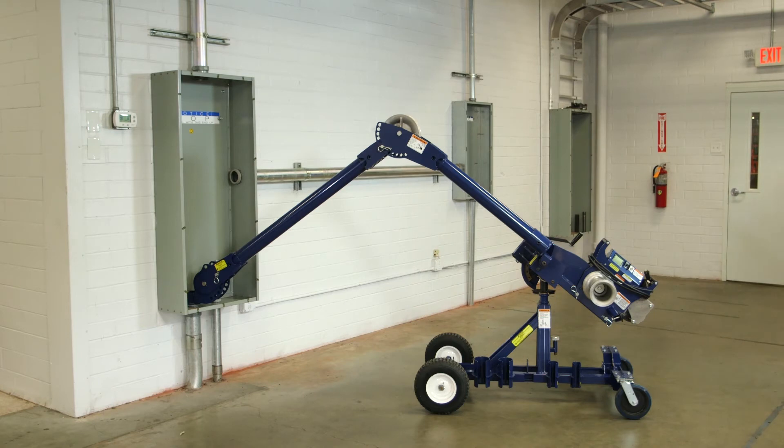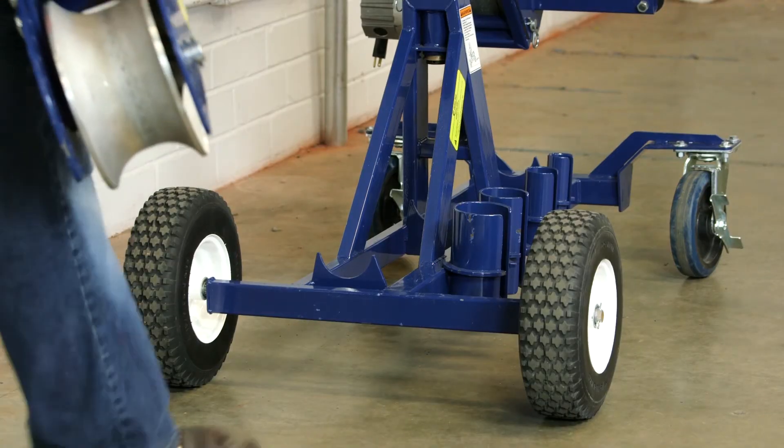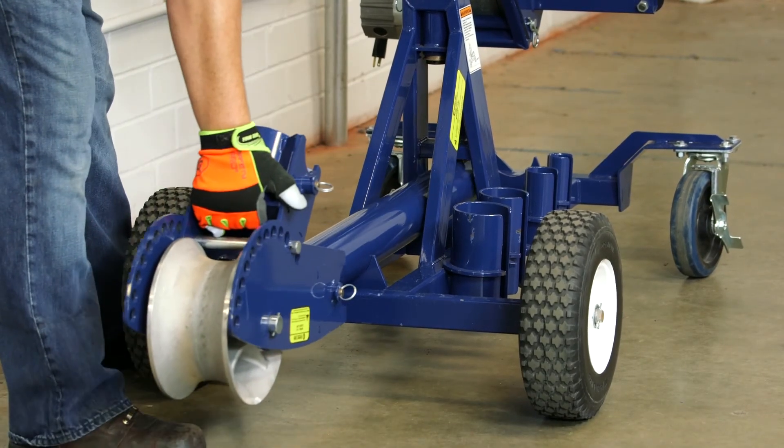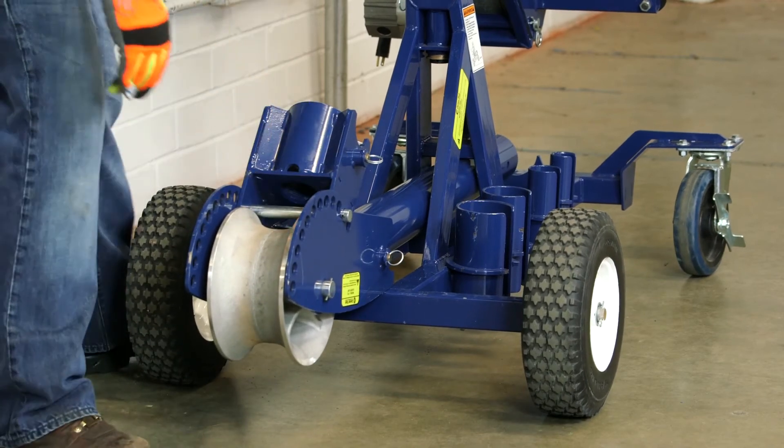As you can see, this pull was set up by one operator in approximately one minute. And if you only need one boom section, the extra boom and elbow unit can be conveniently stored on the carriage for future use.